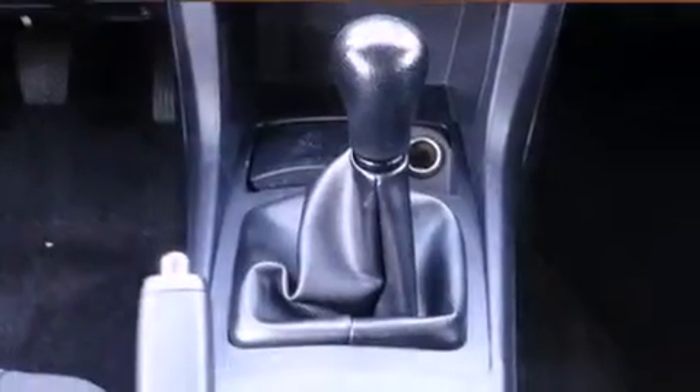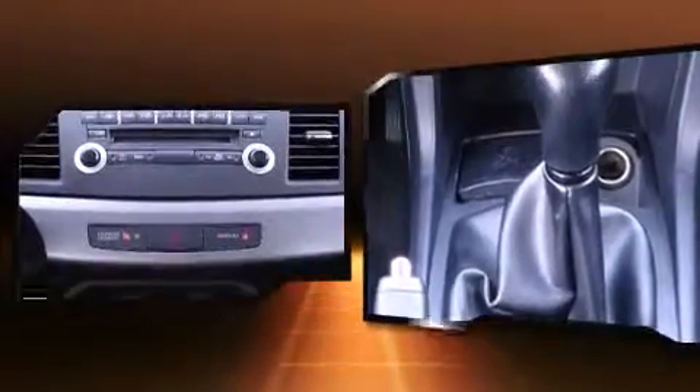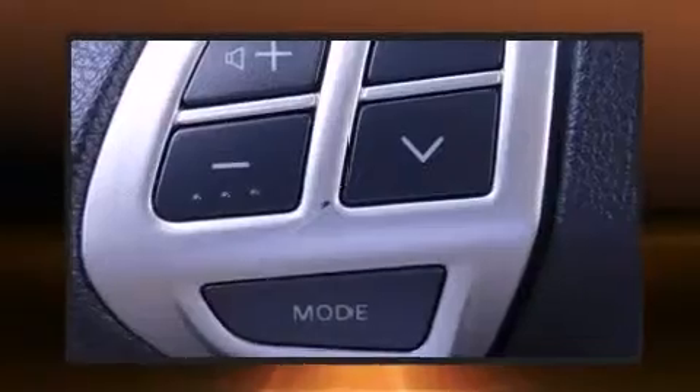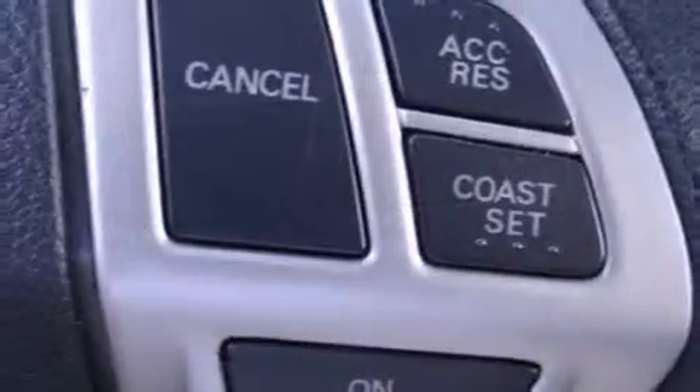Mitsubishi also prioritized safety and security with features such as head curtain airbags, front side impact airbags, traction control, anti-whiplash front head restraint, ignition disabling, and four-wheel disc brakes with ABS. Electronic stability control ensures solid grip atop the road surface, no matter how challenging the driving conditions.